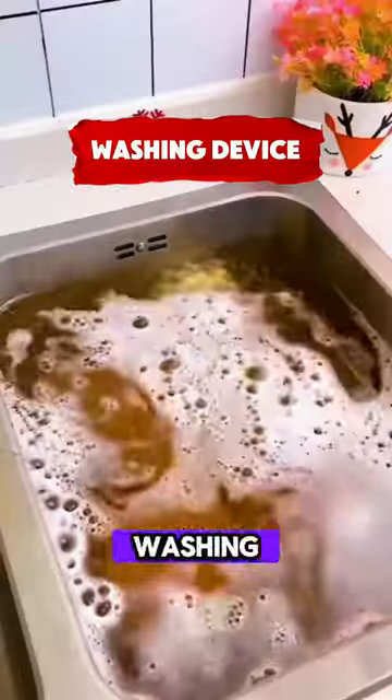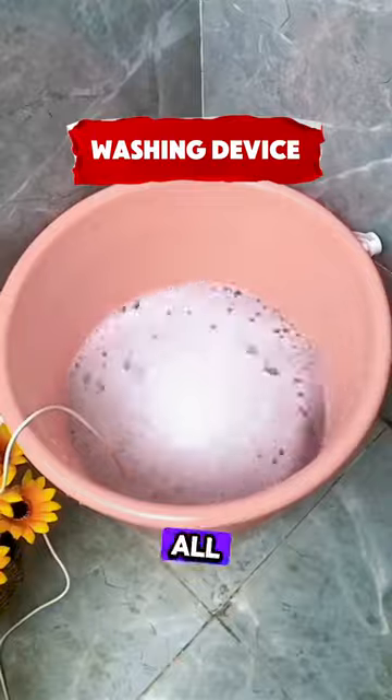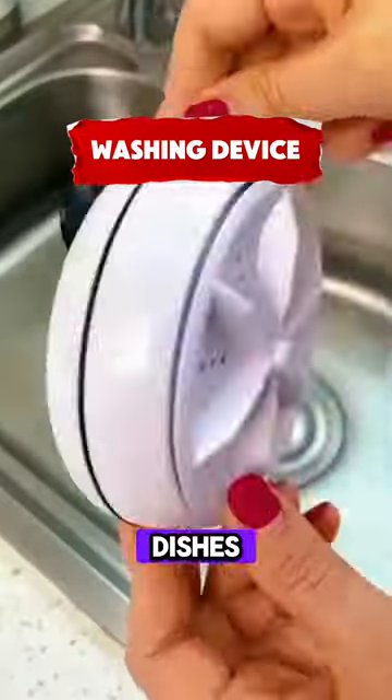We wish we knew about this portable washing machine even sooner — it has changed our lives. It's great for all different scenarios and works with both dishes and laundry.